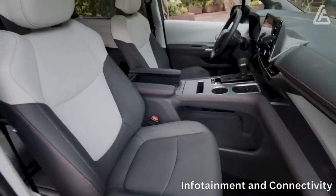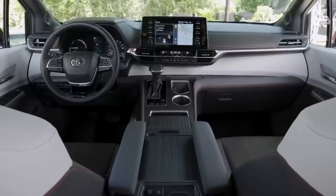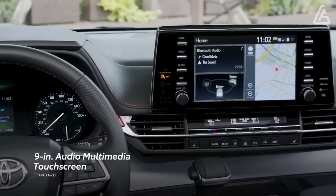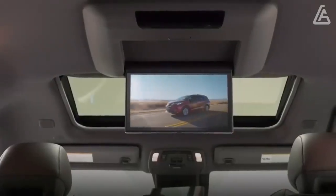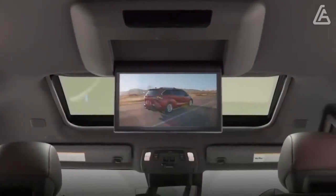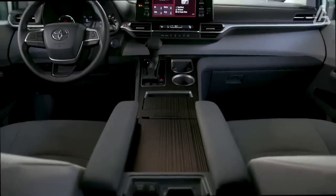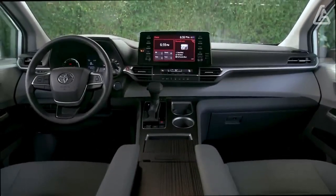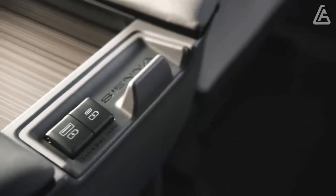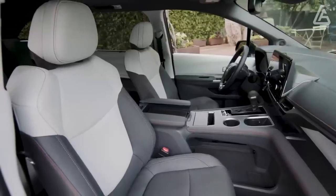Toyota's latest infotainment interface is a 9.0-inch touchscreen display that sits upright on the dashboard above the climate controls. Apple CarPlay, Android Auto, and Amazon Alexa connectivity features are standard, and seven USB ports are distributed throughout the cabin. Toyota also provides SiriusXM satellite radio and an onboard Wi-Fi hotspot. The base audio system is a six-speaker setup, XLE models get eight speakers, and a 12-speaker JBL audio system is optional on the XLE and XSE and standard on the Limited and Platinum. In-dash navigation is standard beginning with the XSE trim.